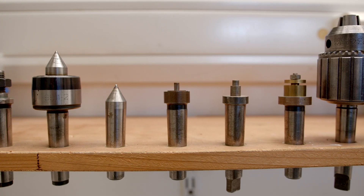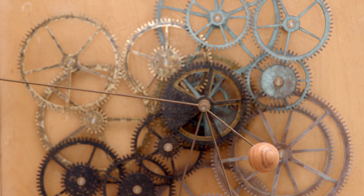In the first year students build a clock, and then in the second year you take that knowledge and build on it, learning how to repair historic clocks.